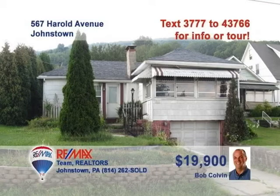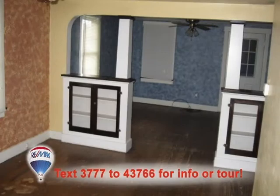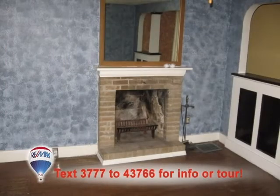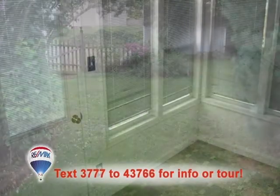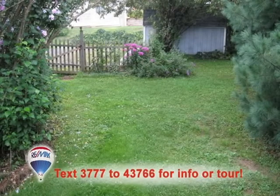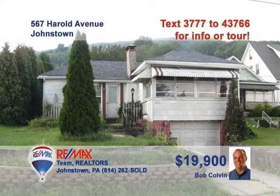Here's an affordable West End home presented by Bob Colvin, listing leader for the Bob Colvin team. The step-saver kitchen offers just enough space for the young family. Just steps away is the dining room with its hardwood floors. Step through the columns and built-ins into the living room with its brick fireplace. Spend time with friends in the three-season room. Or enjoy the rich landscaping in the backyard. Call a buyer agent for all the details or to schedule your tour.